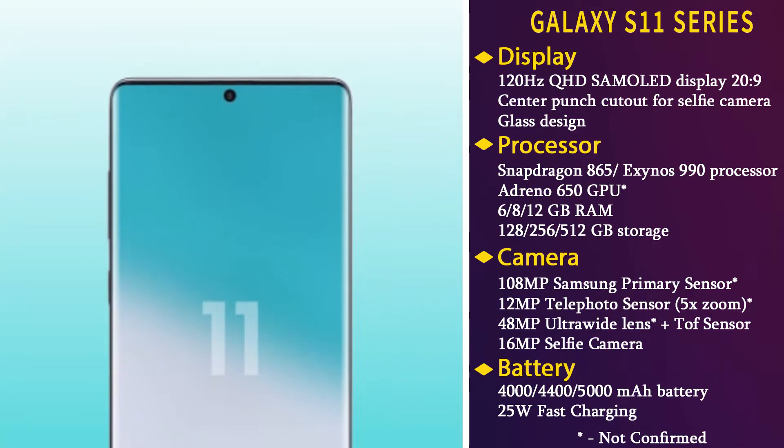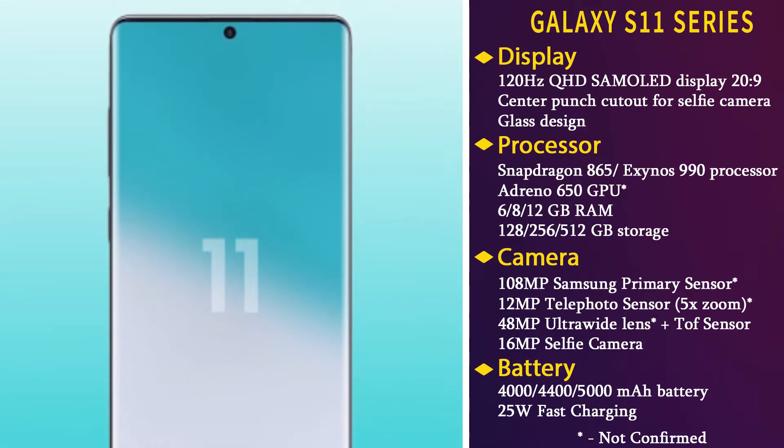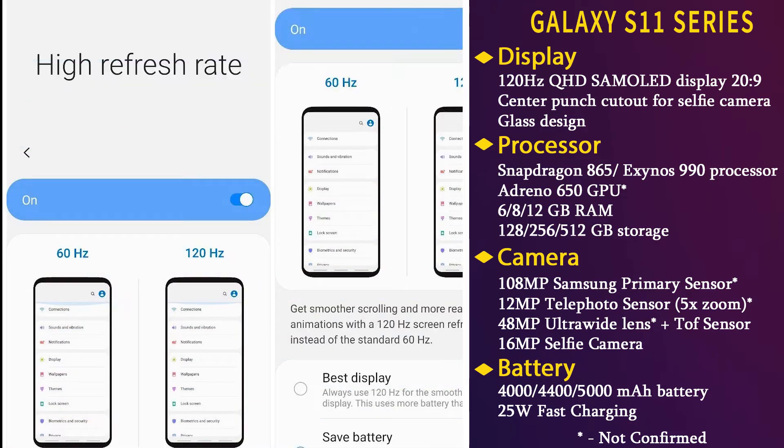All three panels will apparently be curved this time around, so fans of the traditional flat look of the current S10e might feel a little disappointed. All three models will have a 120Hz display with a center punch cut-out to house the selfie camera.